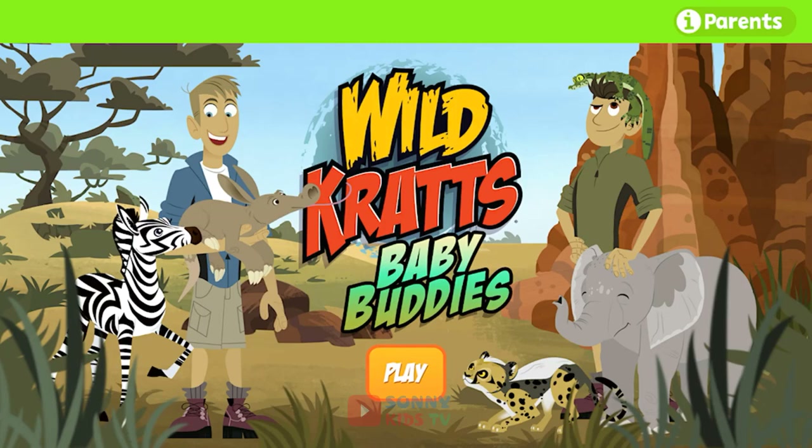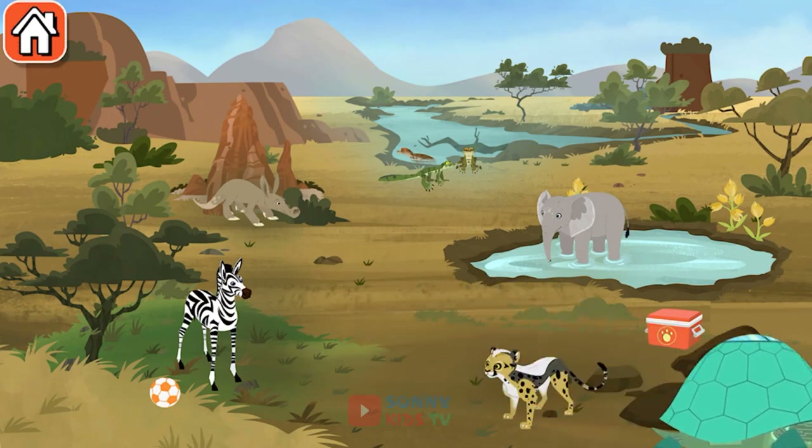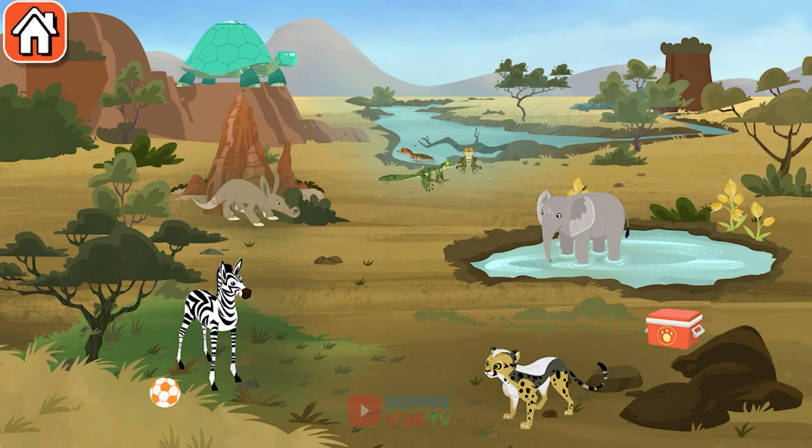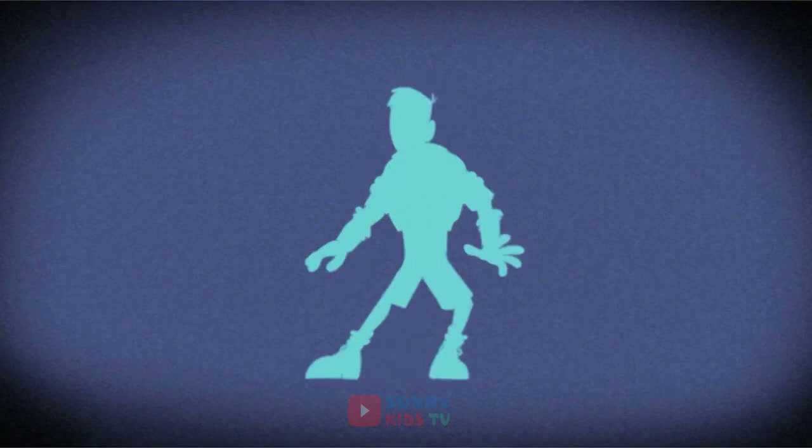Wildcrats Baby Buddies! Activate Aardvark Power!